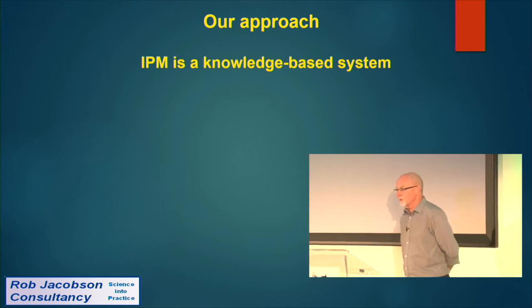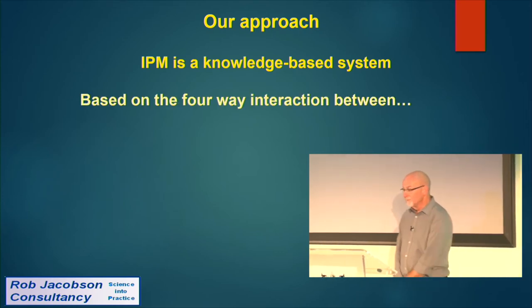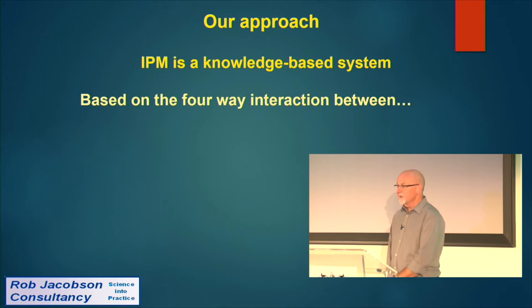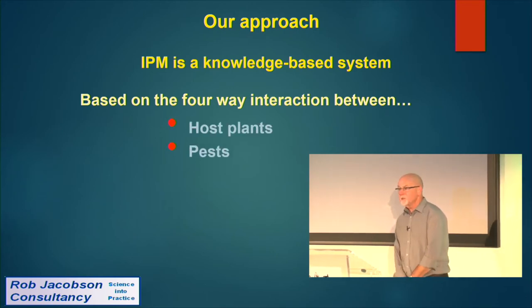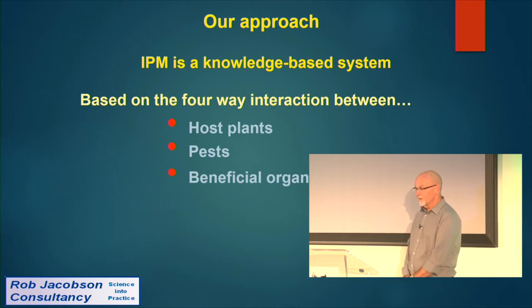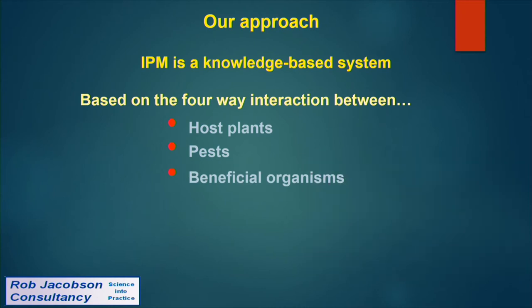IPM is a knowledge-based system. It's based on a four-way interaction between the host plants — your crop — the pests (often six, eight, maybe ten species operating simultaneously), the beneficial organisms working against all of them, and environmental conditions. Any change we make is likely to impact another component of the programme.